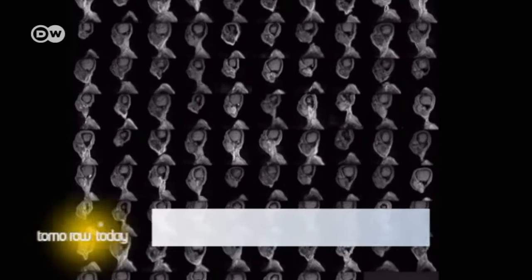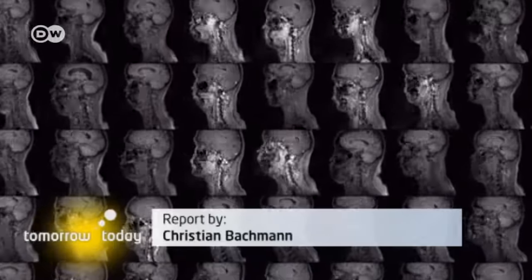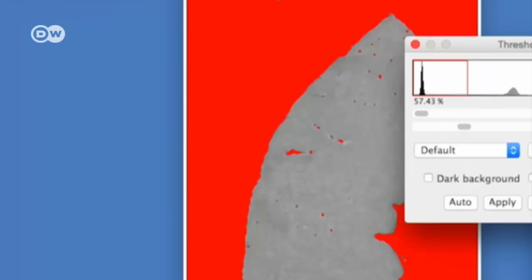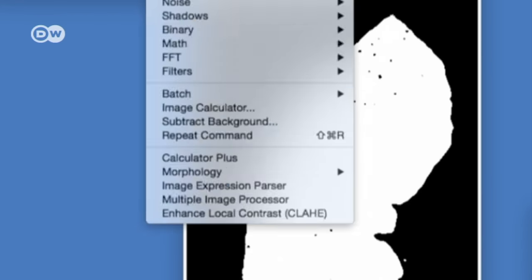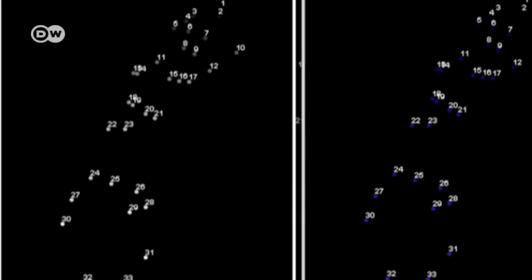That makes sense, because the data is already there in the images. It's the analysis of all that material that takes a lot of time and effort, and that could be done quickly and effectively by a computer. That will give doctors more time to focus on clinical procedures that will benefit their patients.